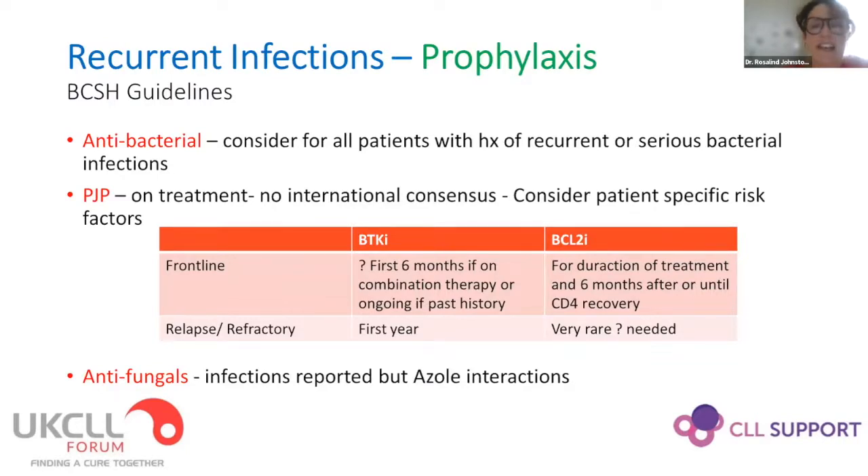We should consider antibacterials for all patients with a history of recurrent infections. PCP prophylaxis on the new medications is controversial — there's no consensus within the CLL forum. Patients with disease that's been treated for a second or subsequent time have a higher risk of opportunistic infections. The guidelines have suggested durations for various settings with the new drugs. Antifungals are also difficult to use with new drugs because of interactions — if a patient has a history of significant fungal infection and needs treatment, liaise with your microbiology team.